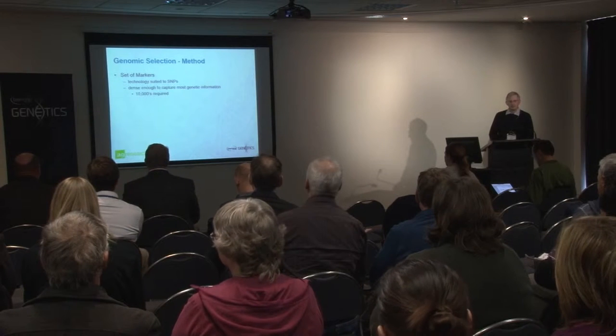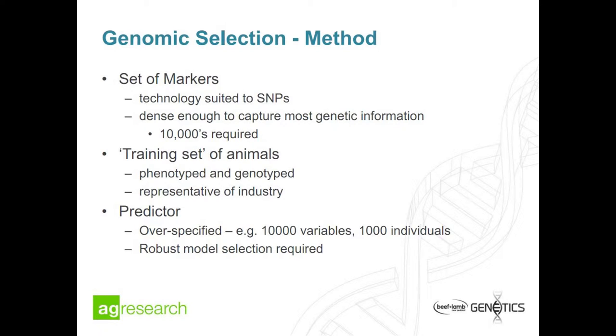To undertake genomic selection there are a few things we need. The first is a good set of markers — lots and lots of genotypes, normally SNPs, so tens of thousands of those. We need some animals that have been both phenotyped and genotyped, representative of the industry, to be our training set. Then we need to put it together into some sort of predictor, and one of the issues is that we often have more markers than animals, so we need a robust way of doing that.